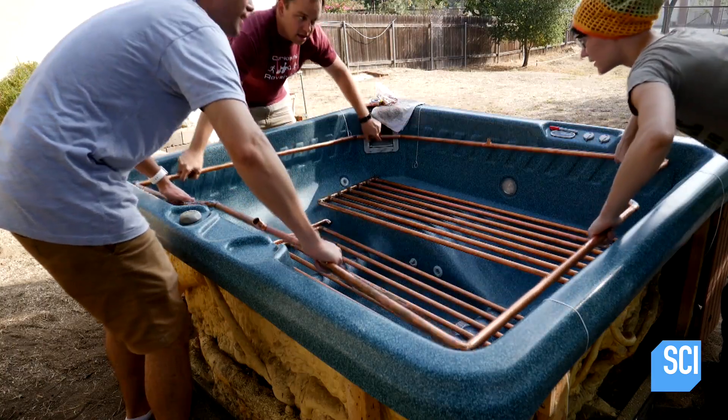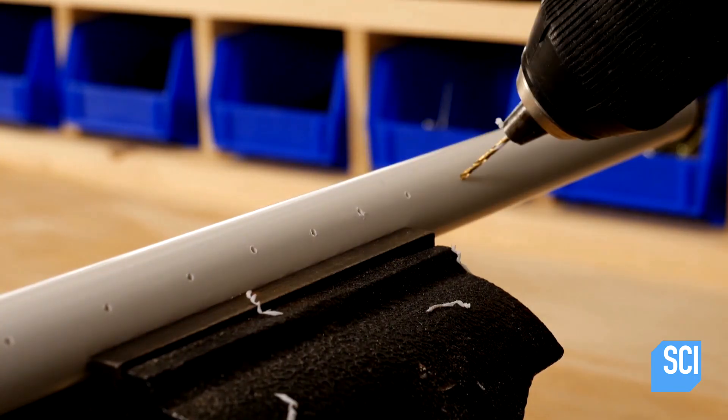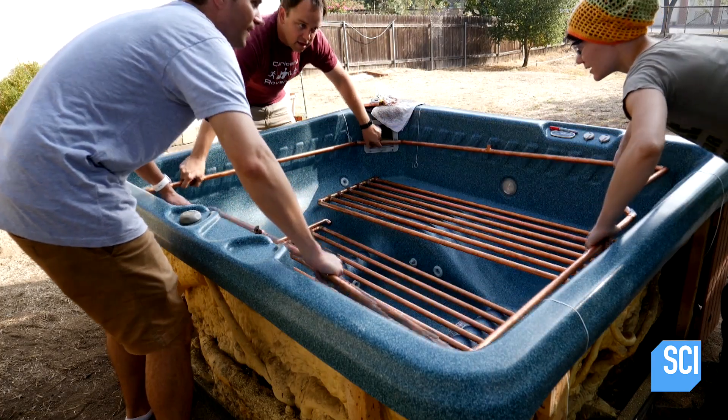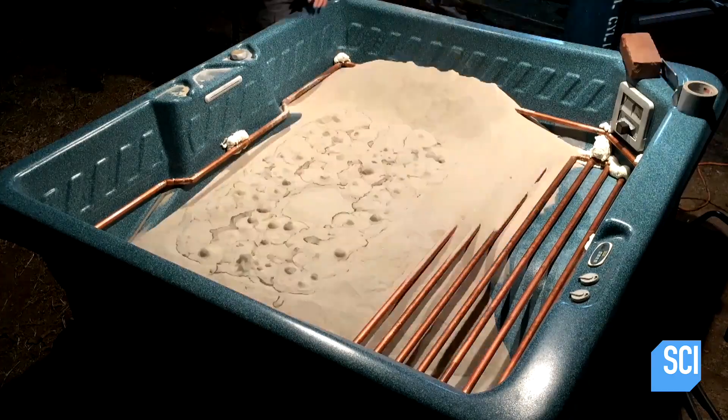Mark has 18 copper pipes that run side by side at the bottom of the hot tub. Into these, he's drilled over two and a half thousand holes, which are regularly spaced and all pointing down so the sand doesn't get stuck in them. Those pipes are welded to one big pipe connected to three cylinders of nitrogen gas. Then Mark fills the hot tub with over one ton of dry sand.